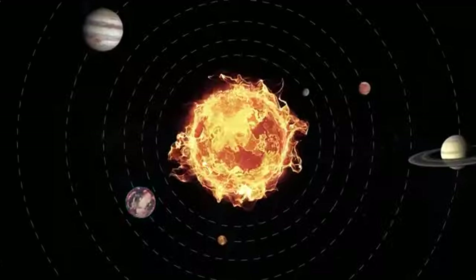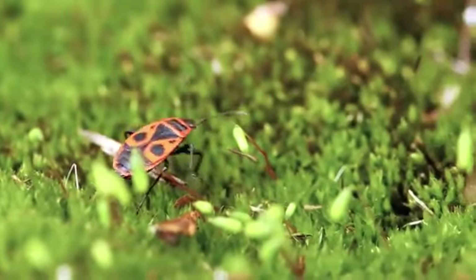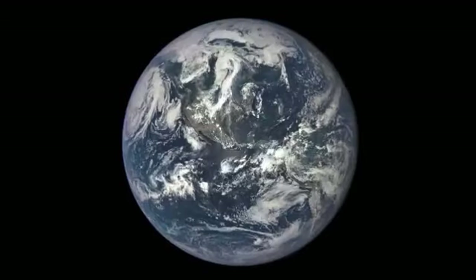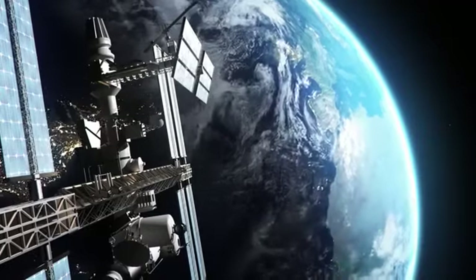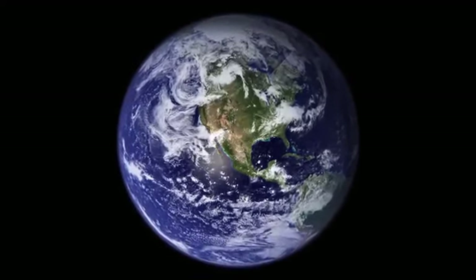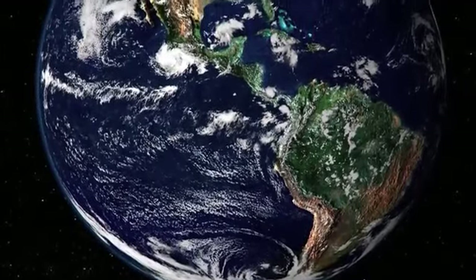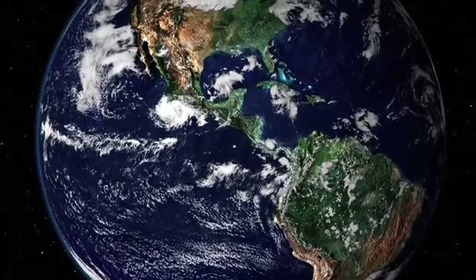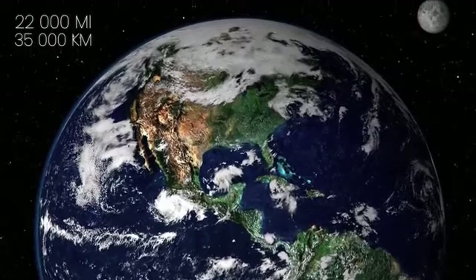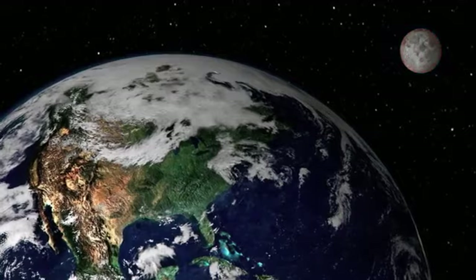The third rock from the Sun, the Earth, is very unique and the only place known to have life in the solar system. There have been lots of amazing images taken of the planet we live on. Modern satellite photos are probably the most breathtaking, like this image from NASA of the Earth as it looks right now. This amazing true color image was taken by NASA's Moderate Resolution Imaging Spectroradiometer from 22,000 miles above the Earth, and shows North and South America as they appear from orbit, with the Moon also making a guest appearance in the background.